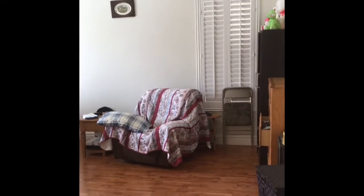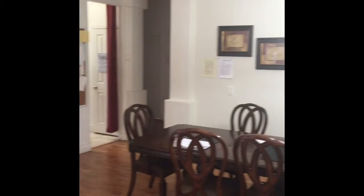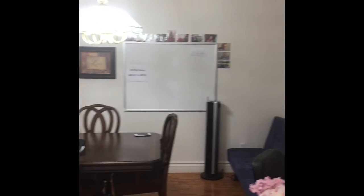Here is walking into the house. One bedroom over here. The hallway back. This is the dining room.